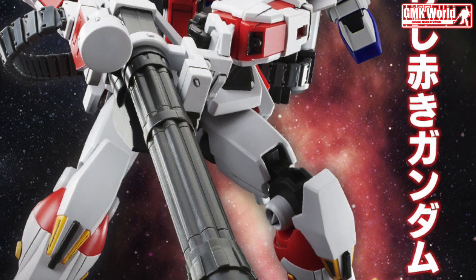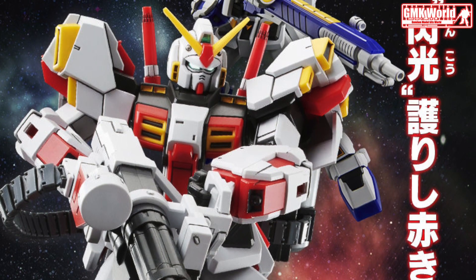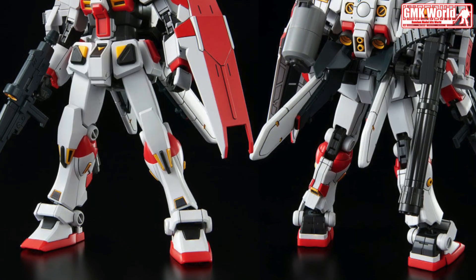Hi my friends and everybody. Welcome to GMK World Channel. Today we will show you a new Premium Bandai release from March 2021: HGUC 1/144, RX-78-5 Gundam Unit 5, G-05.